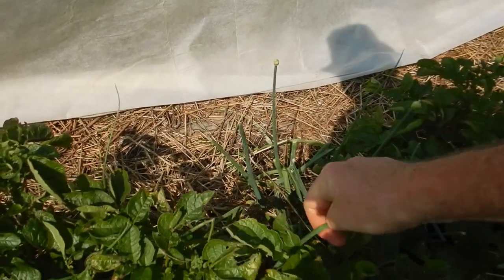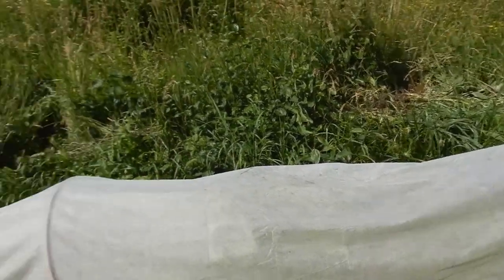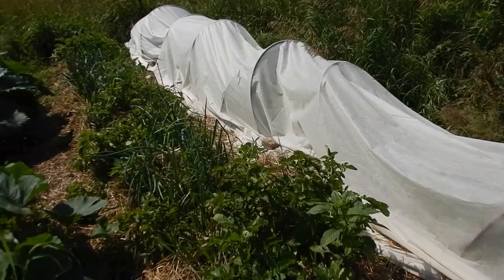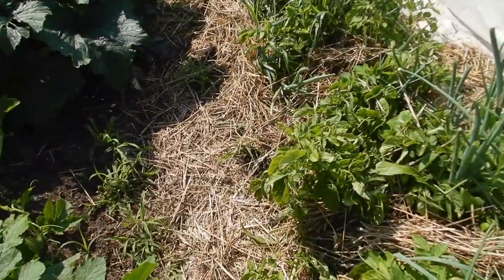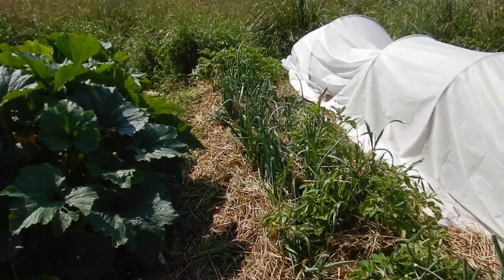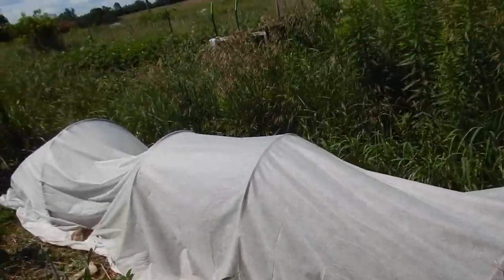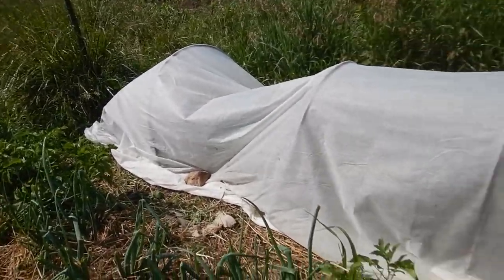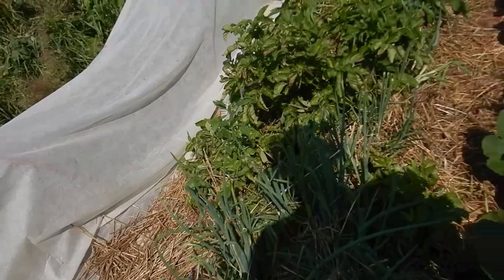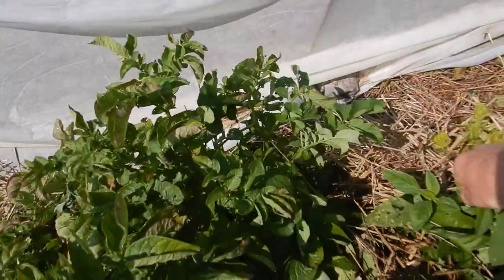These are the flowering heads of the onions — you do not want them putting their energy into flowers, because you prefer the onions to put their energy into the roots. Hopefully if they eventually get the message that going to flower isn't worthwhile, they'll stop. I'm just seeing if there are any other flower heads I can pull off.